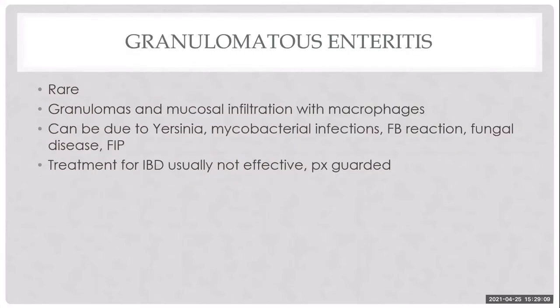Granulomatous enteritis is rare and associated with intestinal granuloma formation with macrophages and mass-like lesions. There's thought to be an infectious etiology, though it's often not found. In my limited experience, these cases have not done well — they tend to have disease recurrence and don't respond to standard therapies. Hopefully more research will clarify the infectious etiology and improve outcomes.